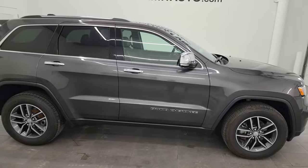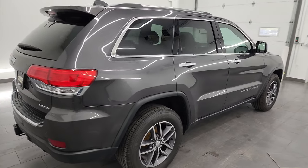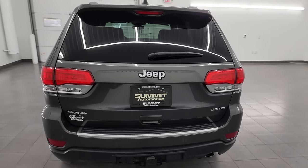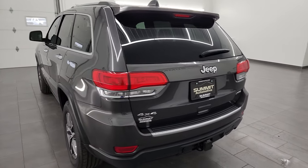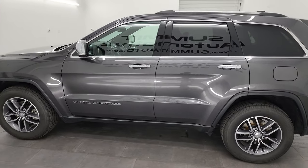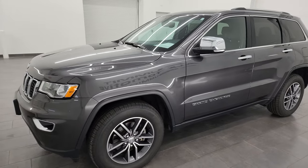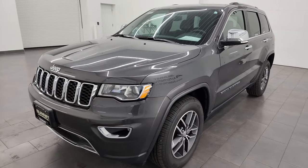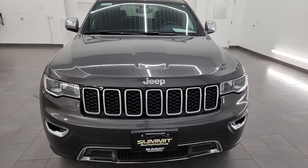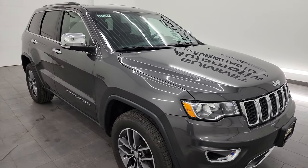Hey, this is Brett and this 2017 Jeep Grand Cherokee Limited is stock number 23T-132A. I am here at Summit Automotive in Fond du Lac, Wisconsin, your new and used Jeep and Jeep Grand Cherokee headquarters. This 2017 Jeep Grand Cherokee has the 3.6 liter Pentastar V6 engine paired up with the 8-speed automatic transmission. This Jeep has been fully safety-end inspected by our service shop per the state of Wisconsin inspection process.